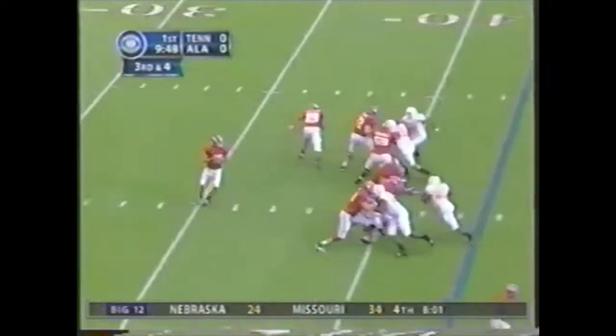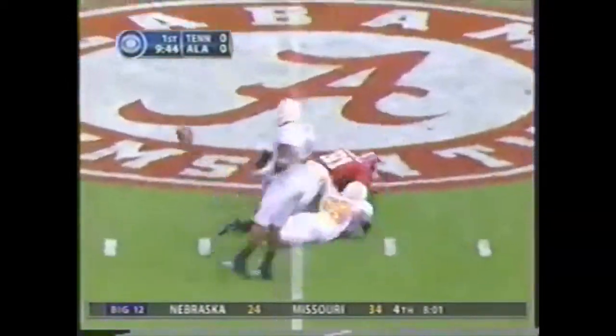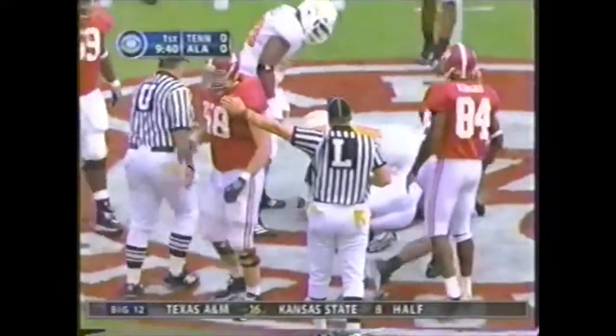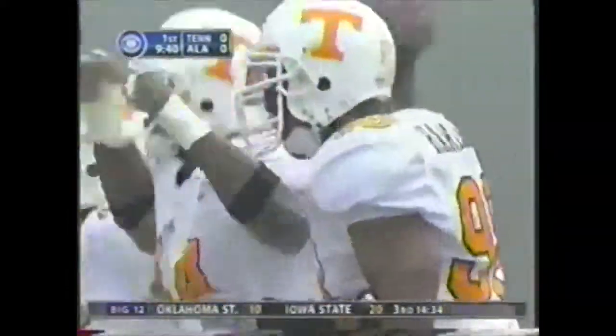A lot of guys through there. Here's Coyle back. Keith Brown cuts underneath and grabs it for the first down — he fumbles the ball. Deltman is going to rule that a fumble, yes indeed. Harrison comes up with it.